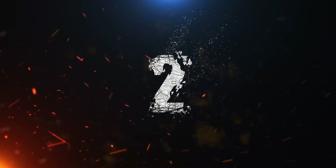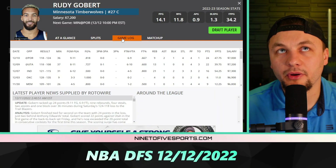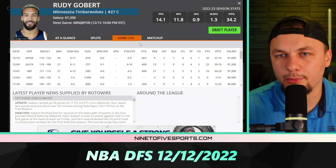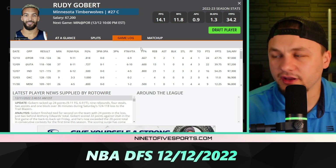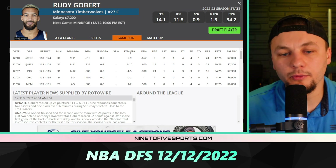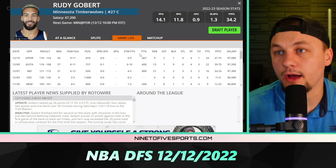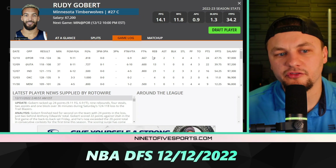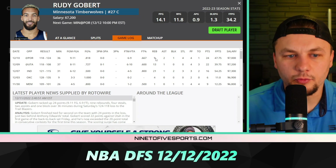Staying with that game, I do like Rudy Gobert, priced at $7,200 — which seems cheap given he just went for 47 DK points against this team. Looking at his last three games with Karl-Anthony Towns off the court, he's been really productive. I think we'll get around 40 DK points out of him. Last game he was one rebound shy of a double-double, and there's a good chance he gets that again today.